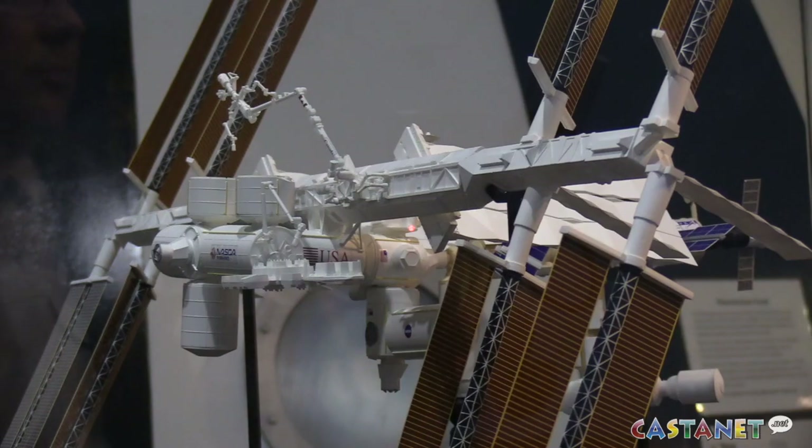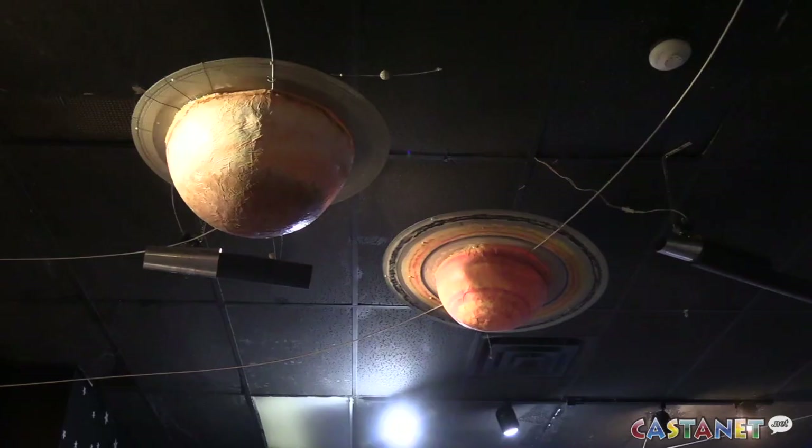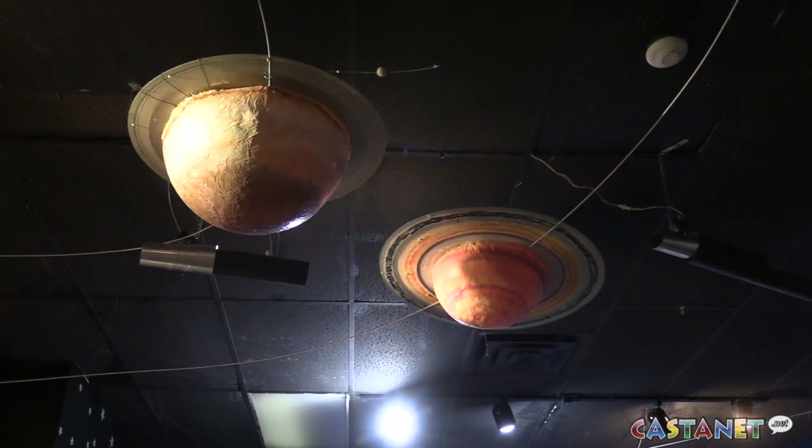It's been to space a number of times. We have a space section upstairs — it's got our planetarium and some other small exhibits relating to space exploration.